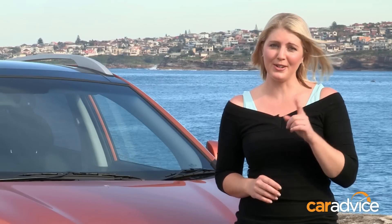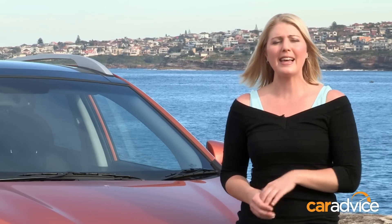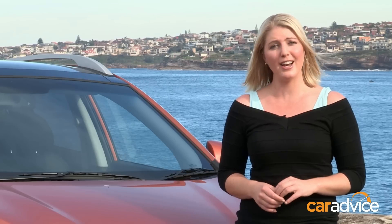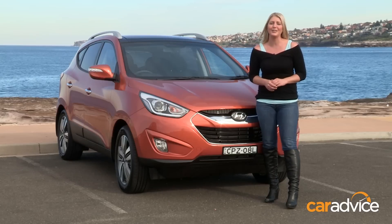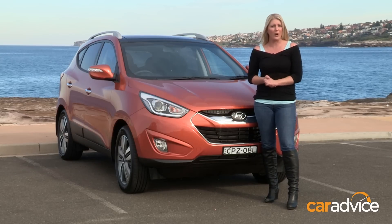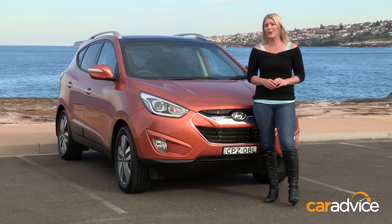So if you've got your eye on one of these top-spec iX35s with the turbo diesel engine, you can expect to pay a little bit more — $40,990 before on-road costs. But I think it just looks gorgeous, and that's why it made 24.1% of the small SUV sales for April. So does it deserve its top spot on the podium? The people have spoken.